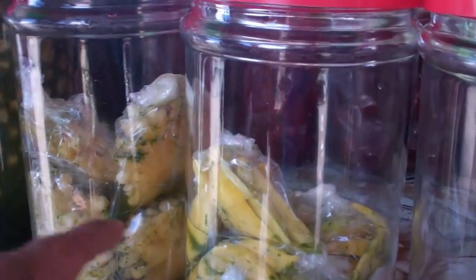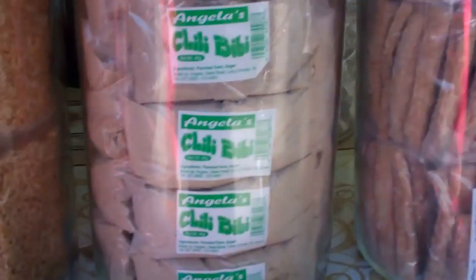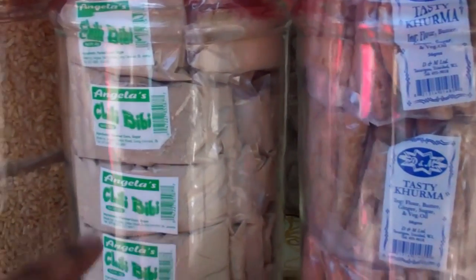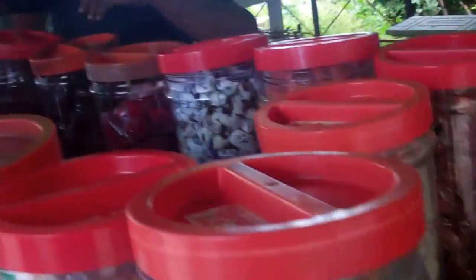This is pineapple chow, mango chow, preserved mangoes, chana, rice cakes, chili. This here is roasted corn which is ground and sugar and stuff is added to it. This one here is korma — a lot of nice delicacies here, guys.